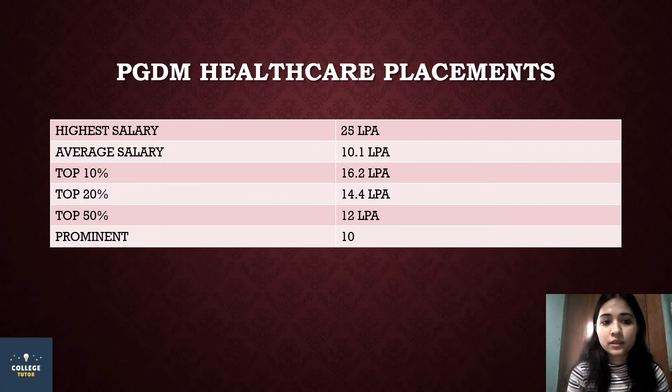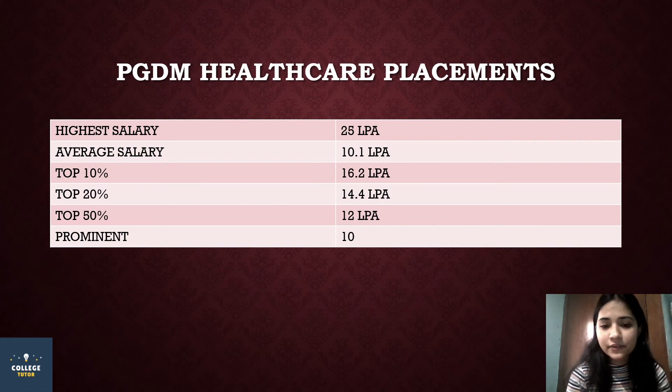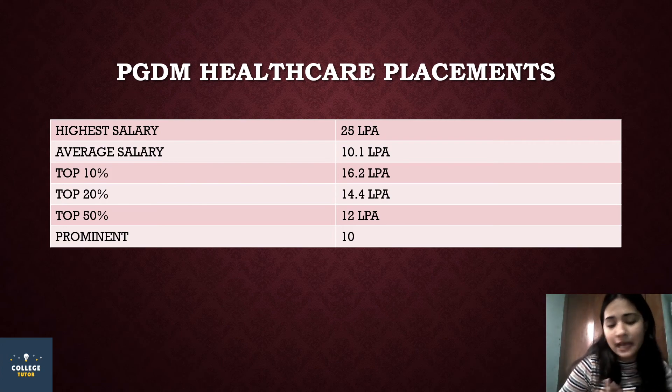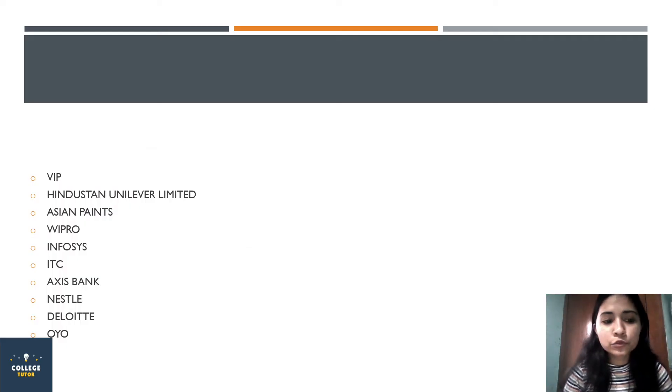Pre-placement offers (PPOs) stood at 43. For top 20 students, placement was 20.27 lakh per annum. For top 50 students, it was 16.62 lakh per annum, and for top 100 students it was 14.54 lakh per annum — not very different, about 2 lakh per annum between top 50 and top 100.